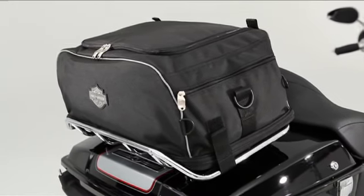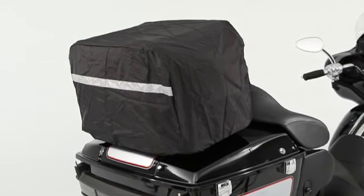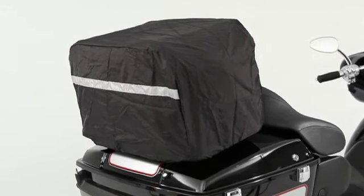Don't sweat it when the weatherman calls for wet stuff. Simply deploy the integrated ripstop nylon rain cover in seconds and keep your stuff dry and safe from the storm.